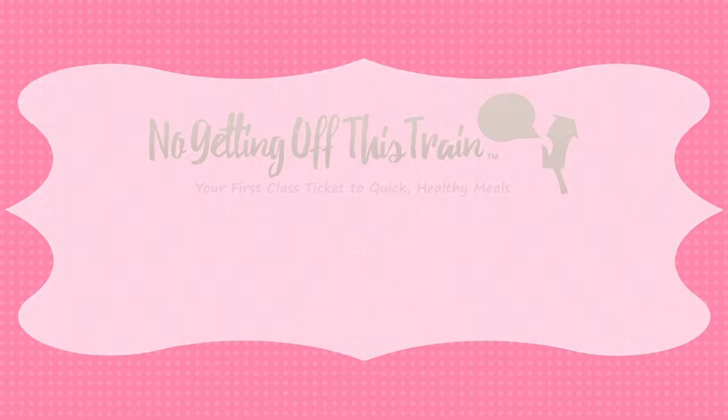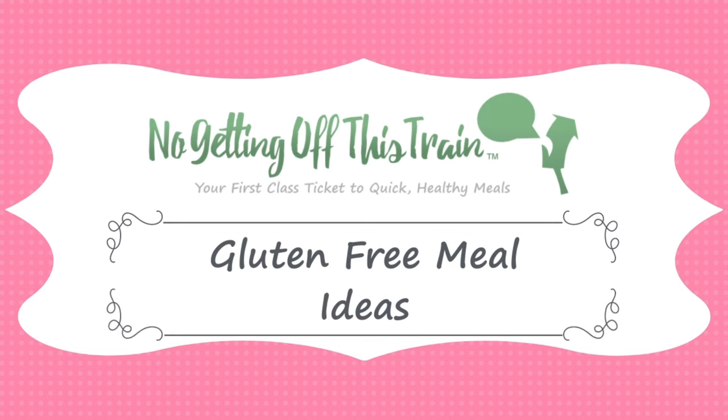Hey everybody, it's Jamie from No Getting Off This Train, and in today's video I have four easy gluten-free recipes that you can try next week. I was actually surprised to see that so many of you are eating gluten-free for many different reasons, whether it's from celiac disease, other medical reasons, or maybe you're just sensitive to it and you feel better without it. A lot of you have been requesting more gluten-free recipe ideas, so I'm trying to go through everybody's suggestions.